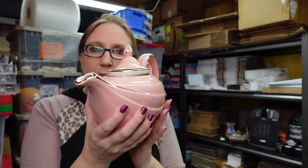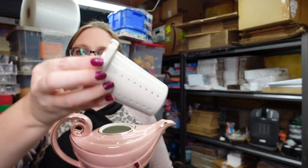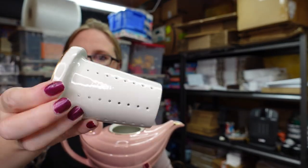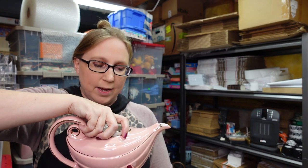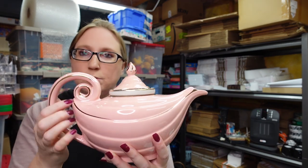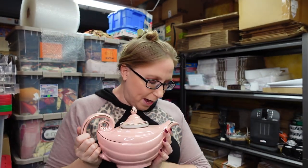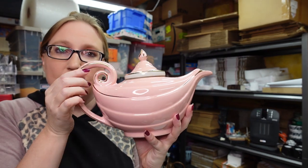This gorgeous hot pink Aladdin-style genie teapot is absolutely gorgeous. It does have a strainer or diffuser on the inside so you can put loose leaf tea or a tea bag in there to steep it in the pot. I won this at an auction for $26 and I have it listed as a buy it now for $79.99.